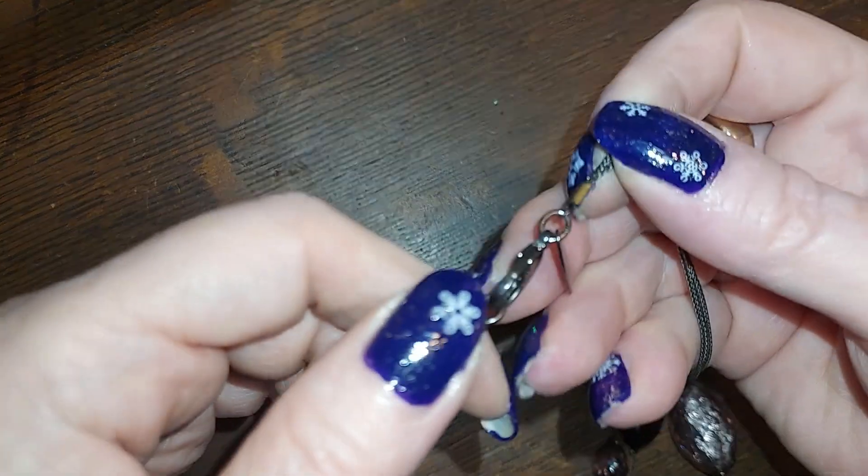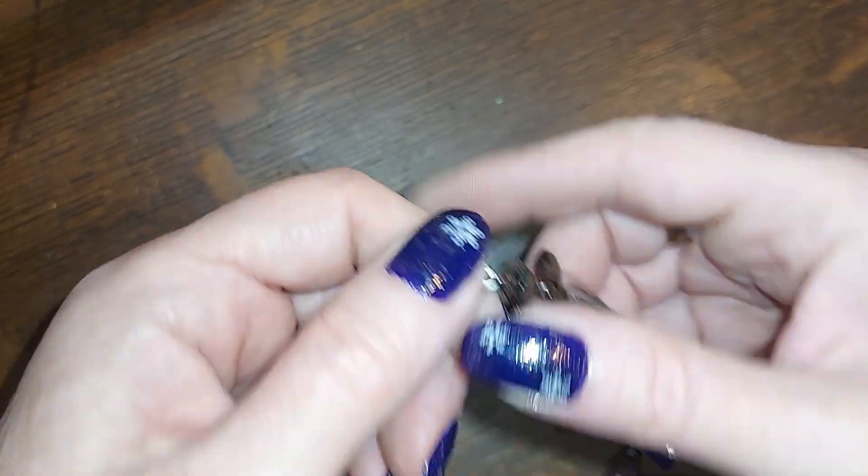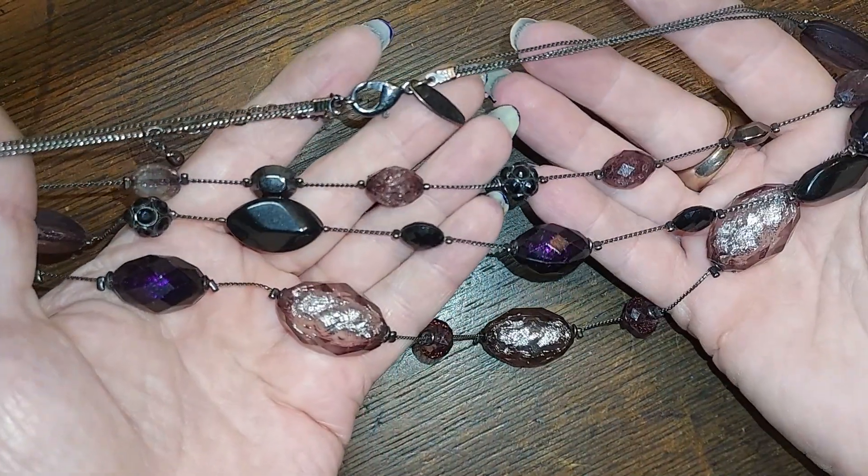This one is from New York as well and it is shades of purple. We'll do that for three.